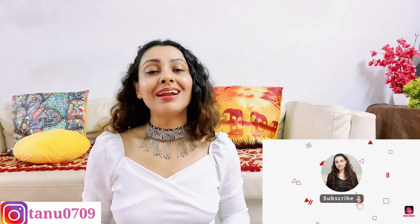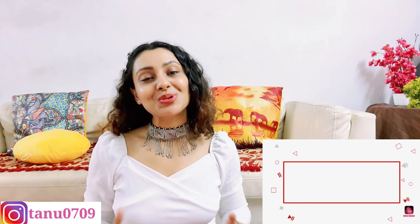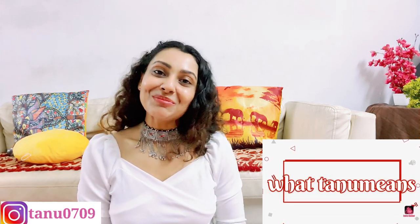So guys, that's all for today. I hope you liked this video. I have linked everything in the description, so go and check it out. If you like this video, please give it a like, share it, and please don't forget to subscribe to my channel — it means a lot. Keep coming back to my channel. I'll see you in my next video. Till then, take care.